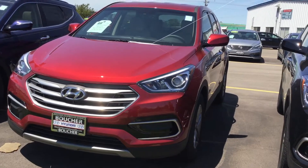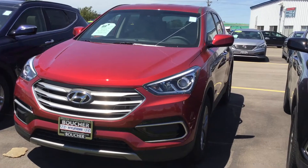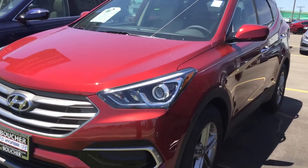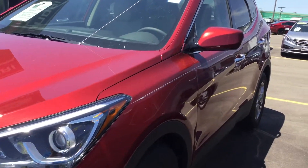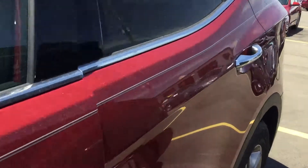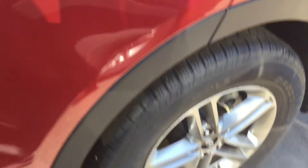Hi, my name is Tim Litton. I'm here at Boucher Hyundai at Janesville, showing you the 2017 Hyundai Santa Fe Sport. It's a beautiful red in color.